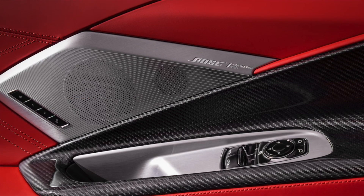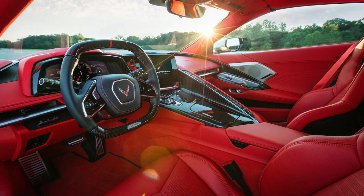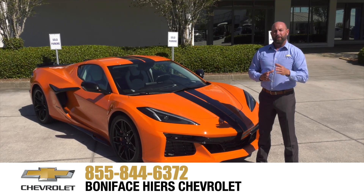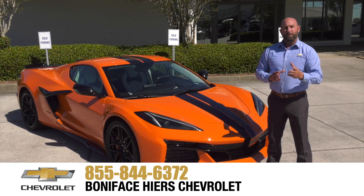The new carbon fiber interior trim package level two is also featured. The Z06 offers hand-wrapped leather interior options, including the all-new available fully trimmed interior in Adrenaline Red.